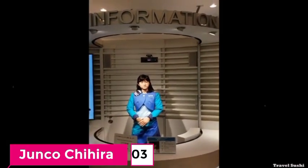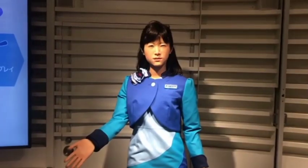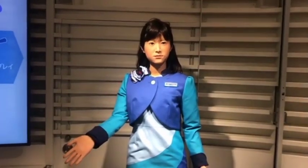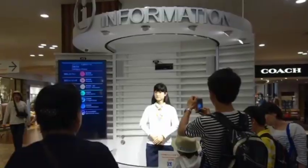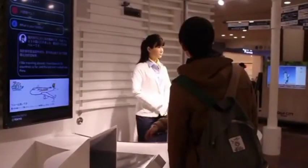Number 3: Junko Chihira. Next we have Junko Chihira, a sensational robot brought to life by Toshiba. This lifelike robot doesn't just work a regular 9-to-5 job — she's an all-around superstar. Starting as a receptionist in a department store in Japan, Junko has since expanded her horizons and now works in a tourist information center.